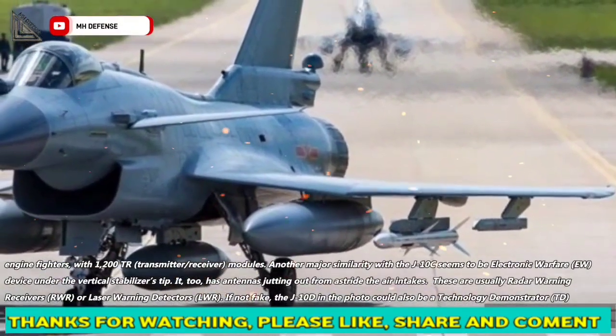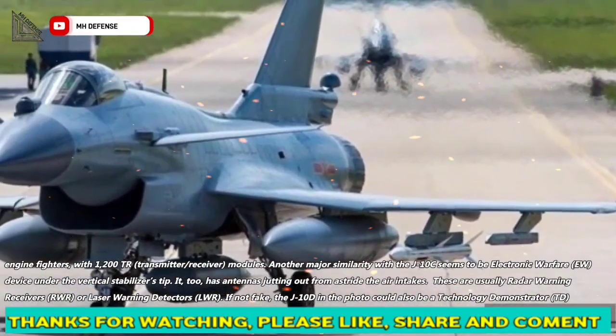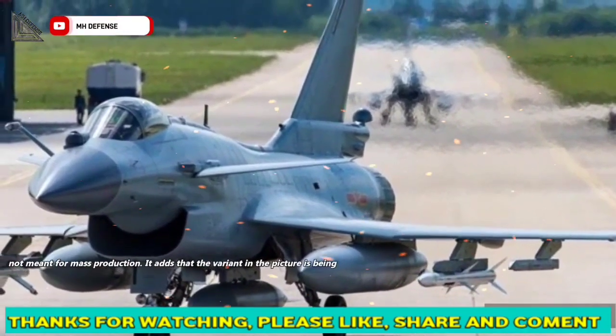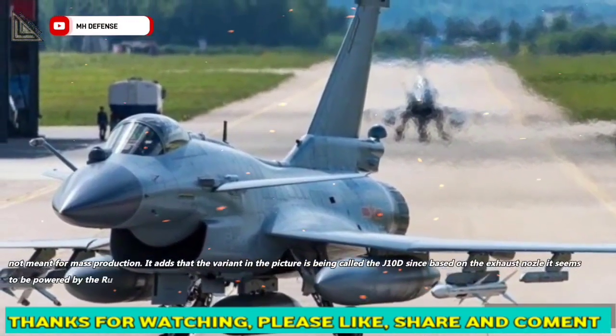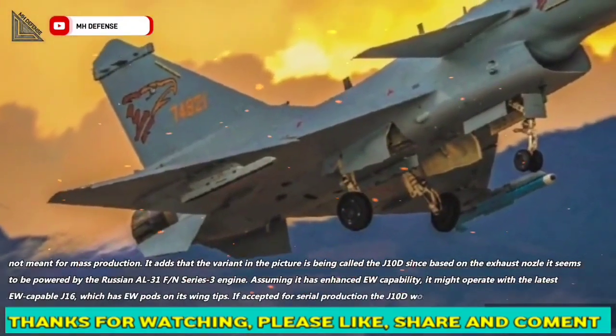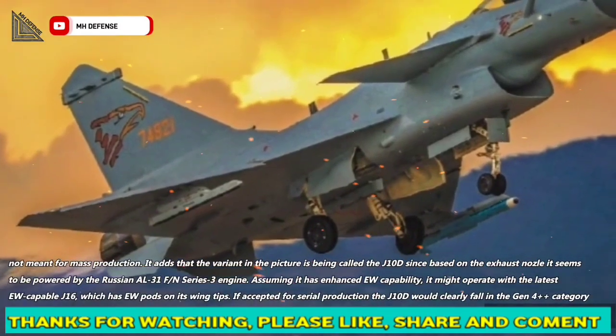If not fake, the J-10D in the photo could also be a technology demonstrator (TD) not meant for mass production. The variant in the picture is being called the J-10D since, based on the exhaust nozzle, it seems to be powered by the Russian AL-31FN Series 3 engine.